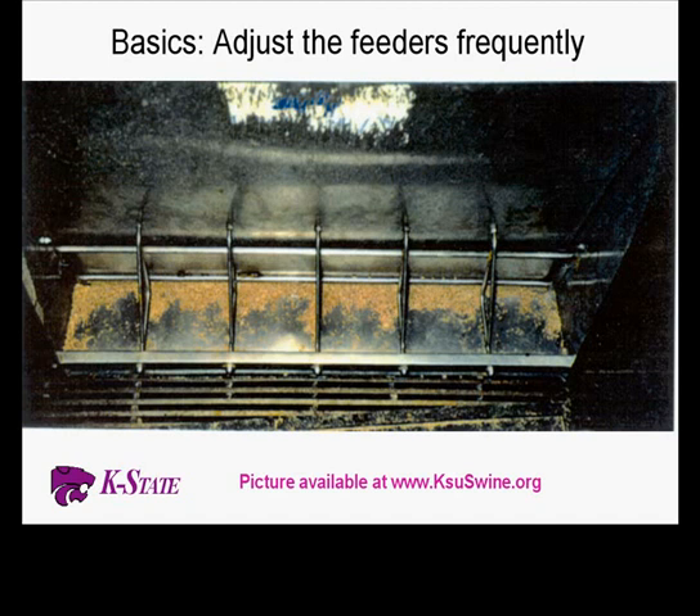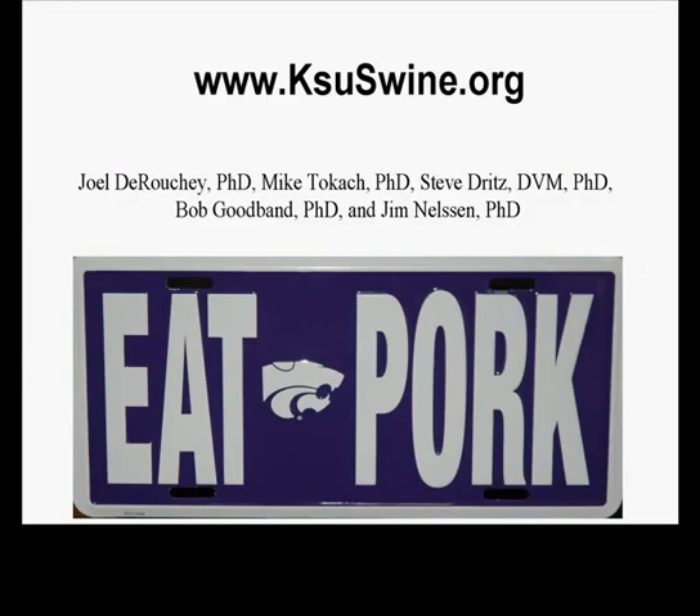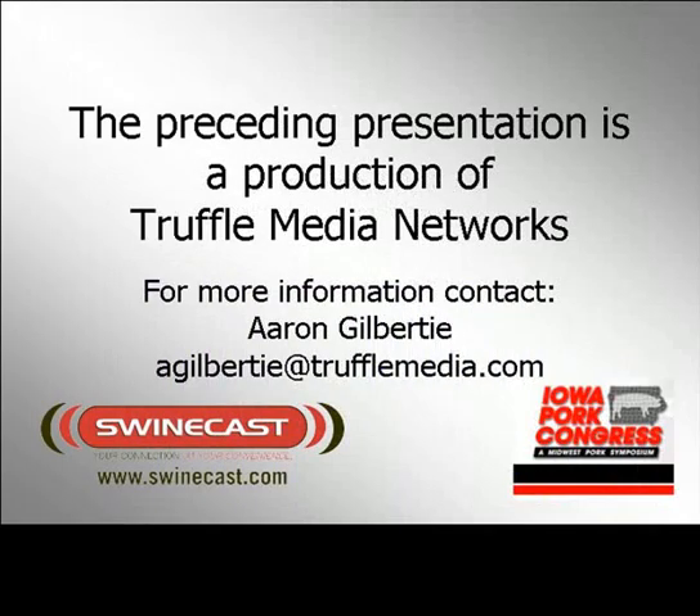On feeder adjustment: we continue to emphasize this every time we speak. We like to minimize to about 25 percent pan coverage. We have pictures to print out and laminate for barns on our website so there's no argument about what the feeder should look like — different growers and employees can look at it. On tube feeders, as Steve Dreitz says: if your fingers don't hurt, you're not adjusting feeders enough. All the calculators I talked about today are available at ksuswine.org — pretty simple to find the different calculators. You can use them to value different ingredients, or just let us know if you have questions.